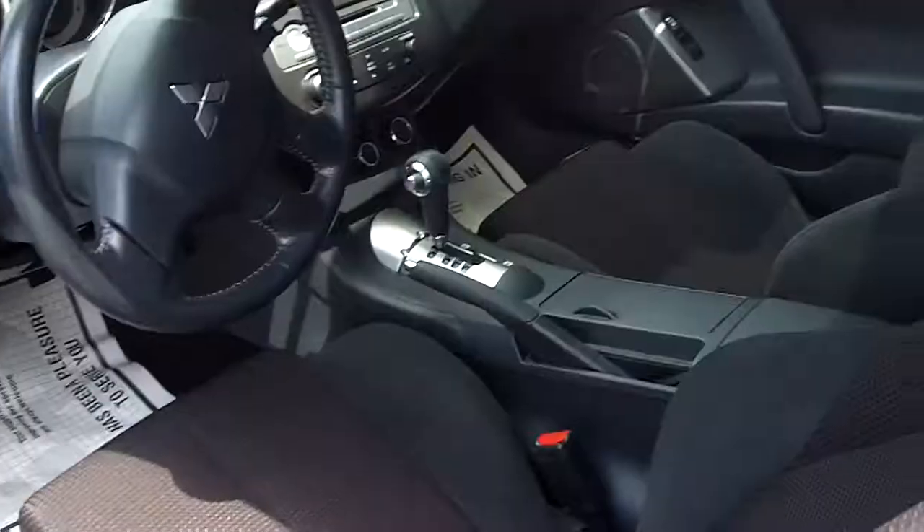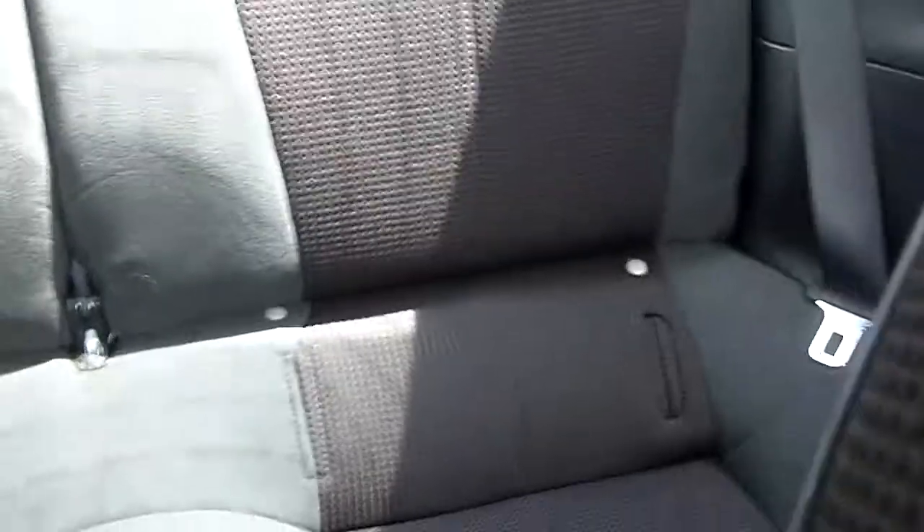Some room in the trunk back there. Tinted out windows. It is a coupe, so there's the two doors. There is a little bit of room back here — definitely you can bring your friends along, throw them in there.